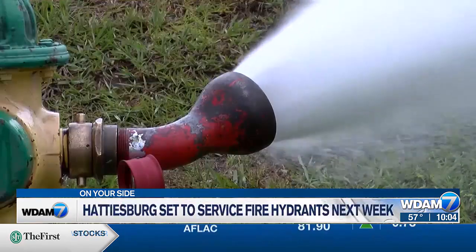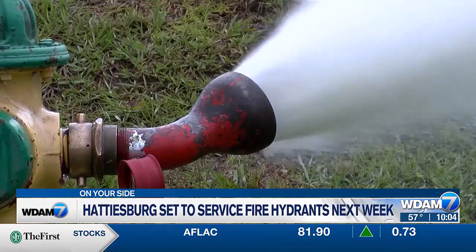In Hattiesburg, I'm Kyra Lampley, WDAM 7 on your side. The council ratified the agreement between the city and Shouse-Dierman and Waits for the data management services. Testing will begin soon — Monday, November 27th.